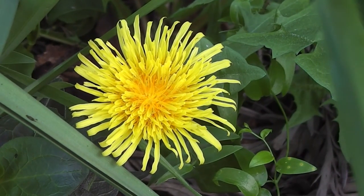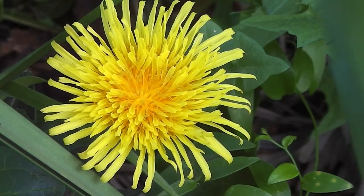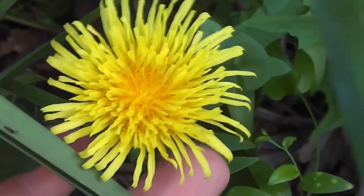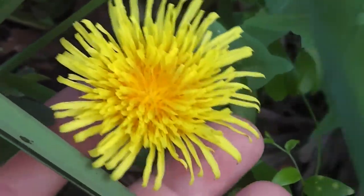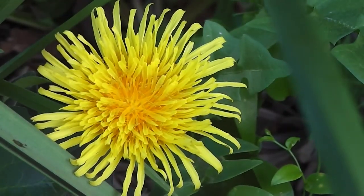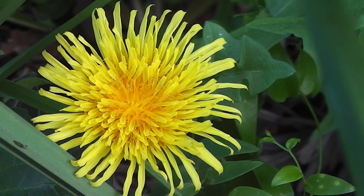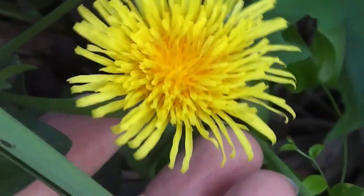Here's the lovely dandelion. Isn't it lovely? So beautiful. Growing in the shade too, but enough light. It's wintertime but there's enough light to make it open. They've got to have enough light, haven't they? Isn't it wonderful?